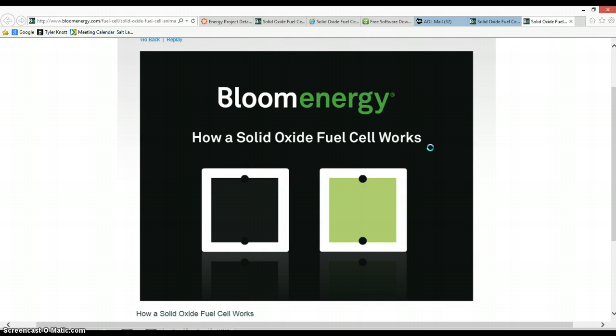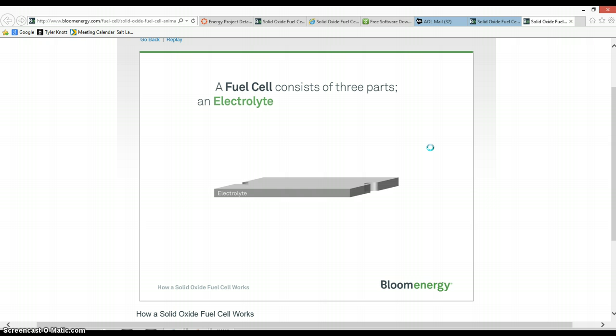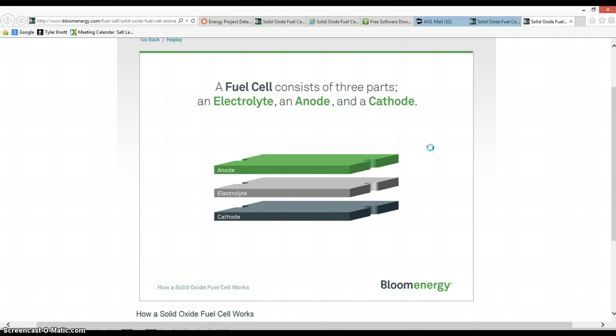Here's a short video on how a solid oxide fuel cell works. A fuel cell is like a battery that always runs. It consists of three parts: an electrolyte, an anode, and a cathode.